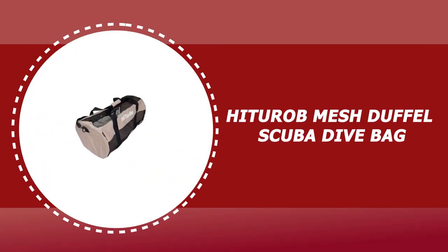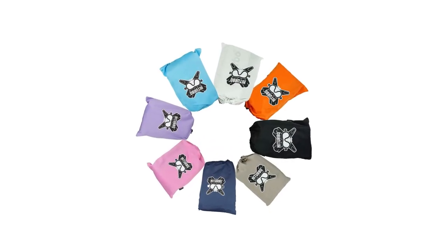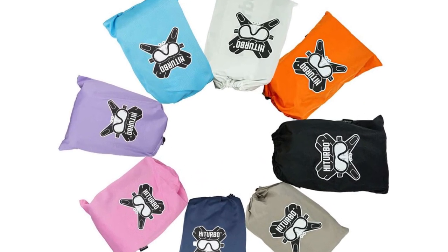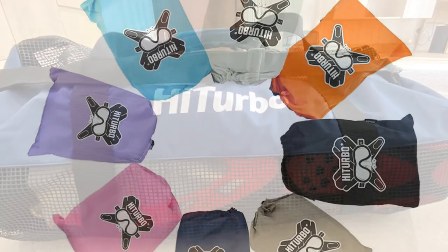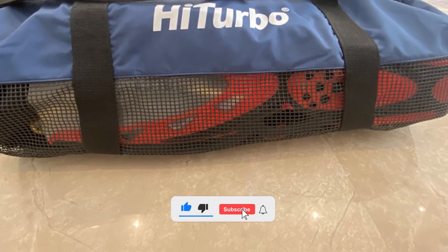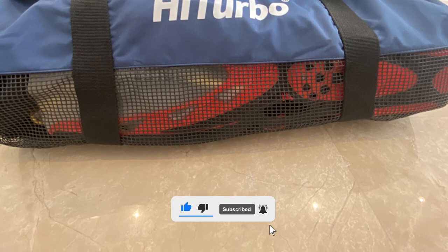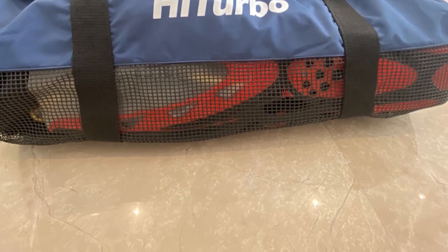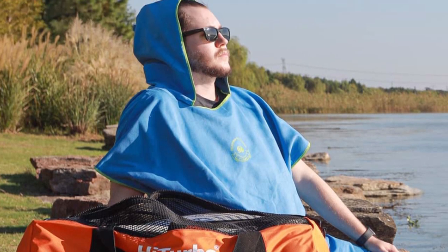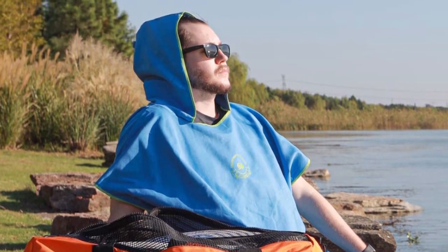Number 2: Hacharab Mesh Duffel Scuba Dive Bag. The Hacharab Mesh Duffel Diving Bag is made with premium material and sturdy zippers for long-lasting performance. You need a dive gear bag that won't tear at the beach or rot away on the shelf during the off-season — this bag is engineered for durability. The mesh material allows you to quickly and easily rinse any saltwater, sand, dirt, or mud off through your bag while your gear is still inside, and the mesh allows any water to drain and helps your gear to quickly air dry.